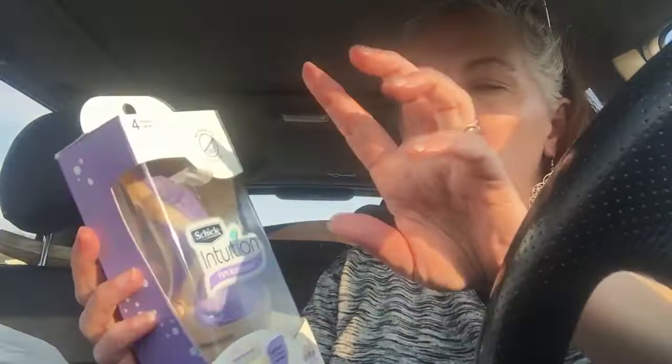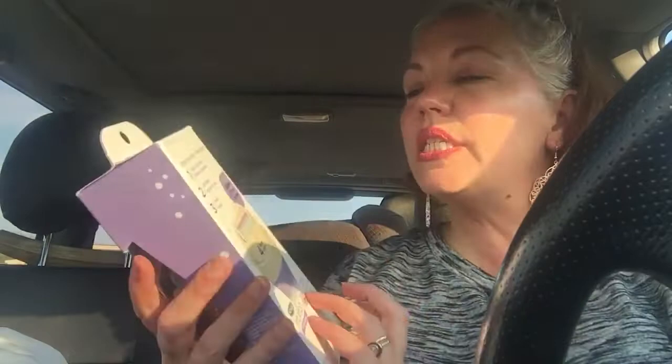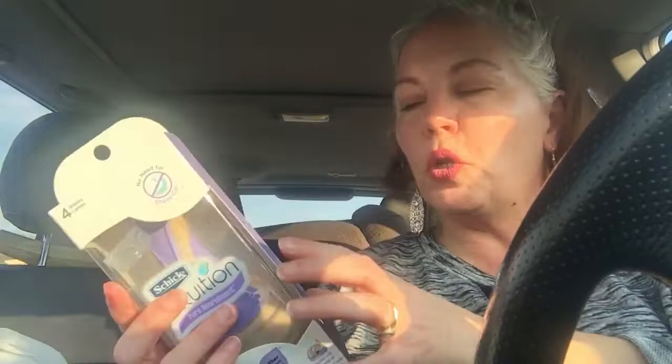Intuition razor — there's four blades in here, which is a pretty good deal for $9.99. It's four blades in one of the little handles. I have some of the handles, but I like a brand new handle each time I buy these. It's coconut milk and almond oil — this is what I use to shave my legs. I gotta keep up with that maintenance.